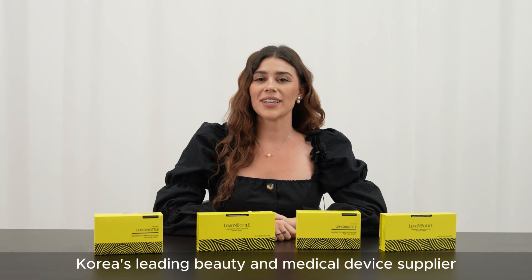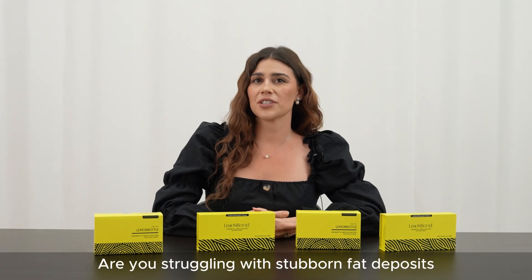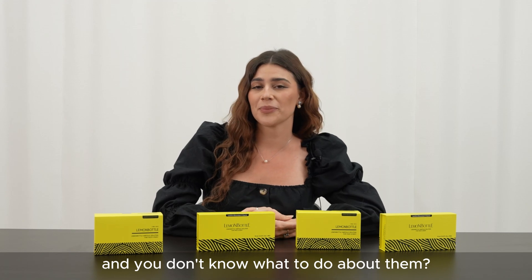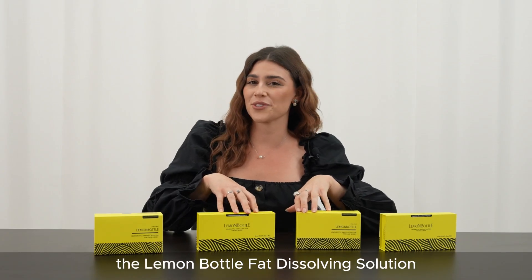Welcome to Faroha, Korea's leading beauty and medical device supplier. Are you struggling with stubborn fat deposits that just won't go away and you don't know what to do about them? Say hello to our flagship product, the Lemon Bottle fat dissolving solution.